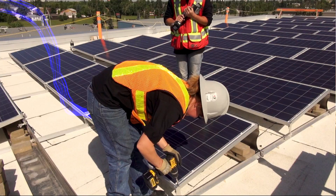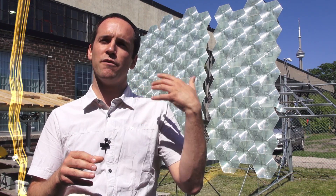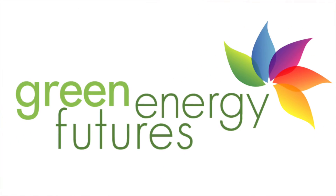On the thermal side, not quite. Welcome to Green Energy Futures, your guide to the green energy revolution that's already underway. Hi, David Dodge here for Green Energy Futures.